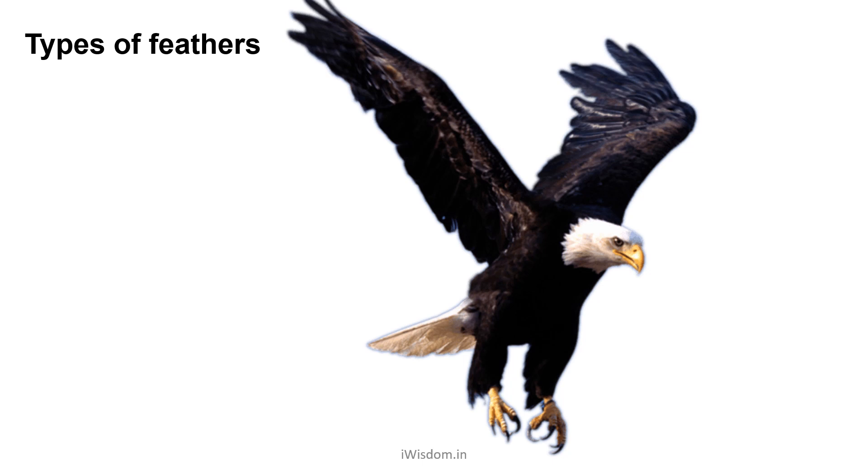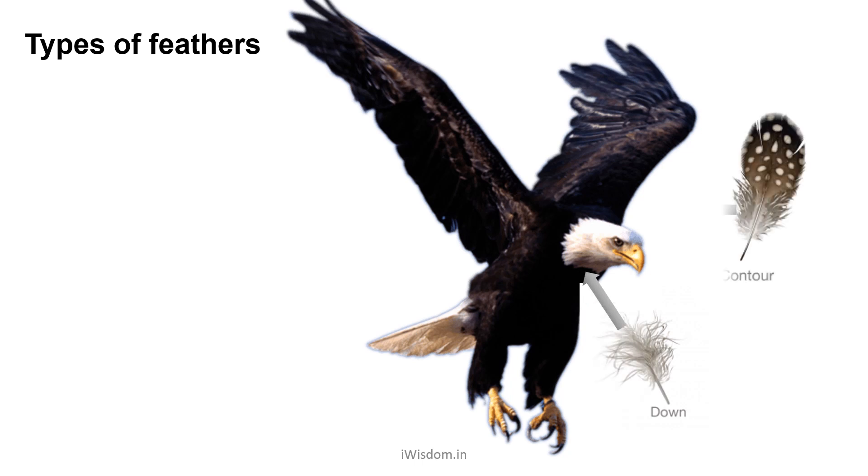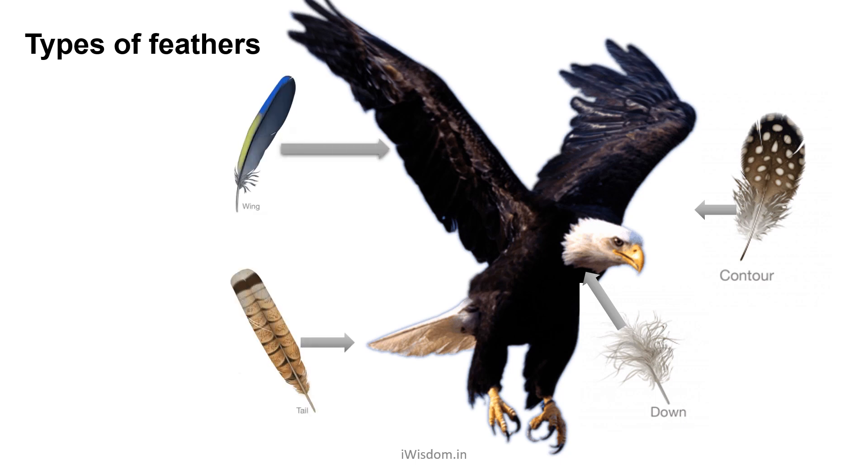Here is a mapping of various types of feathers to the body parts of an eagle. Down covers the various body parts and keeps the bird warm at high altitude. Contour feathers provide the shape required to glide. Feathers for the wing and tail are the strongest and help the eagle to fly high.